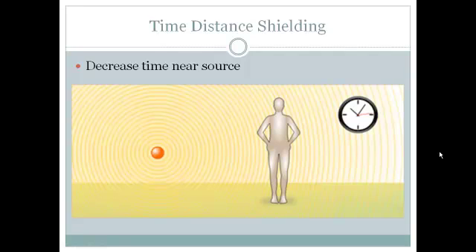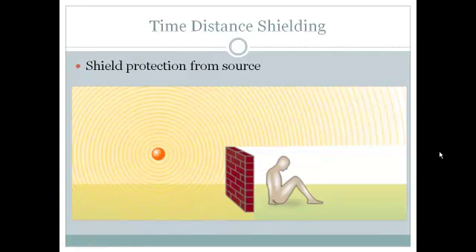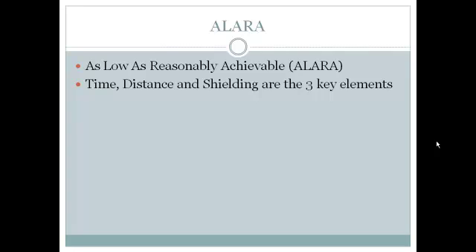To help protect us against these types of ionizing radiation, we use the time, distance, and shielding concept. Time: decrease your time near the source. Distance: increase your distance from the source of radiation. Shielding: protect yourself by way of a shield, whether it's inches to feet of concrete, walls, or lead shielding. This is all part of the ALARA concept — as low as reasonably achievable. It's a common sense approach to help protect a person from ionizing radiation, with time, distance, and shielding as its three key elements.